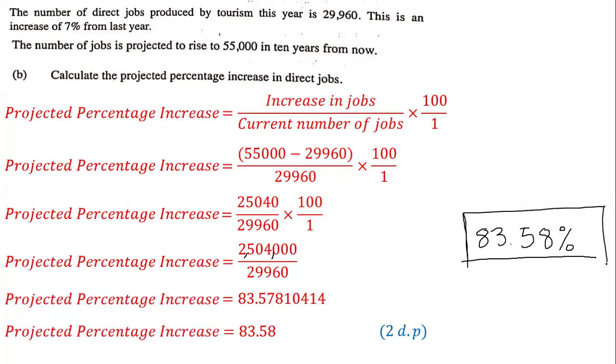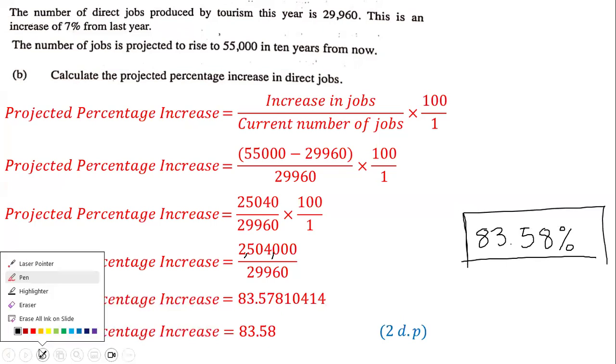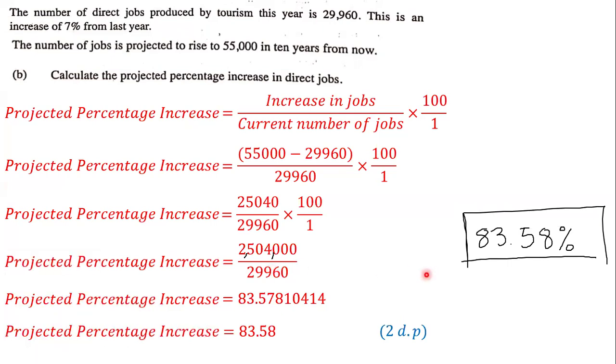So this is our answer correct to two decimal places. The projected percentage increase in direct jobs is going to be 83.58%, correct to two decimal places. That's the answer for this particular question.